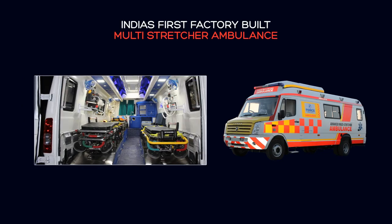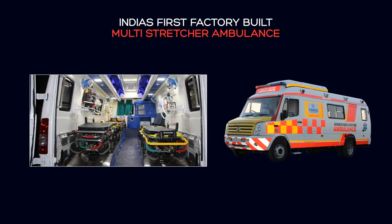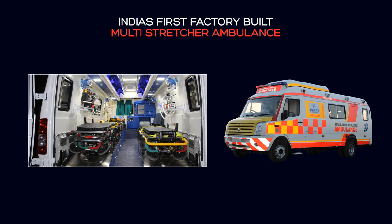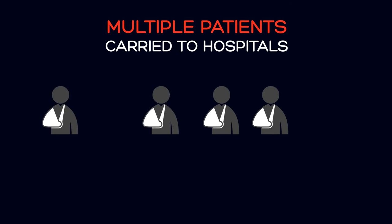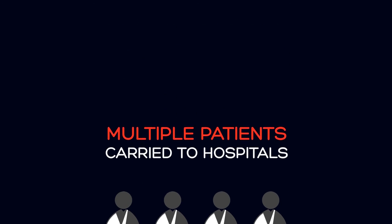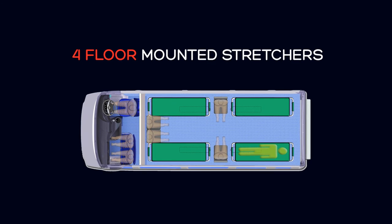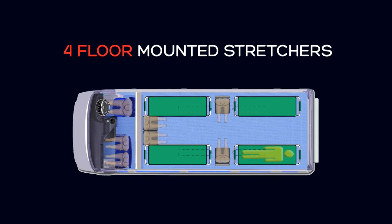The Traveller Advanced Life Support Ambulance is also available as the only factory-built multi-stretcher ambulance in the country. In case of a major calamity, it ensures that multiple patients can be carried to hospitals within the golden hour. It has four floor-mounted stretchers, making it highly convenient for medical staff to attend to all patients at a time.